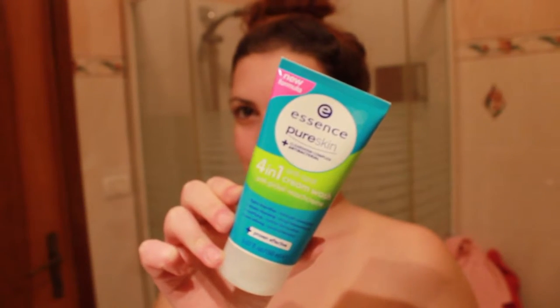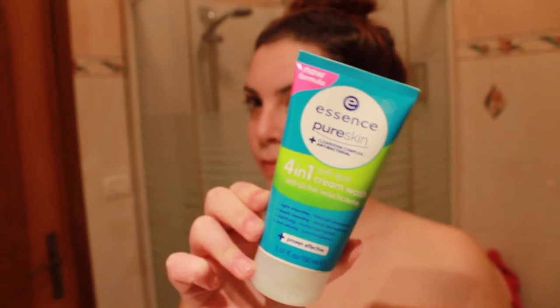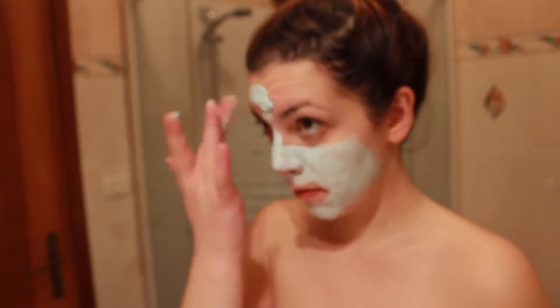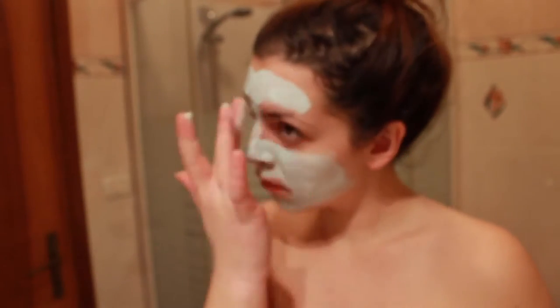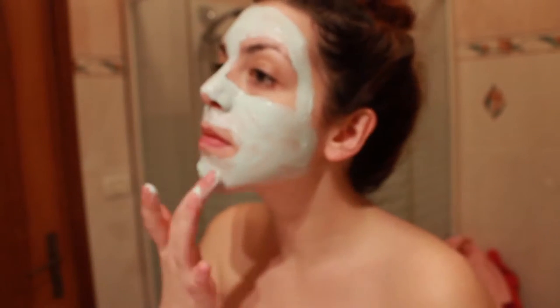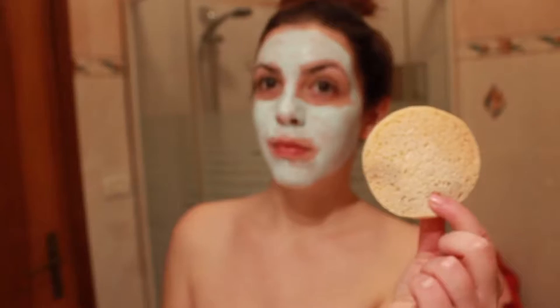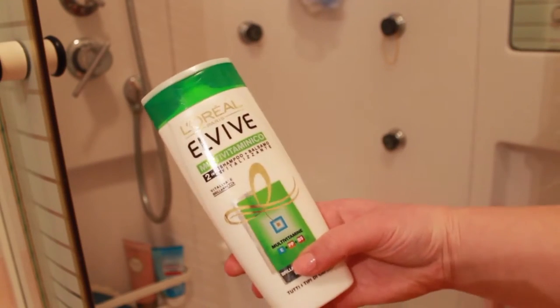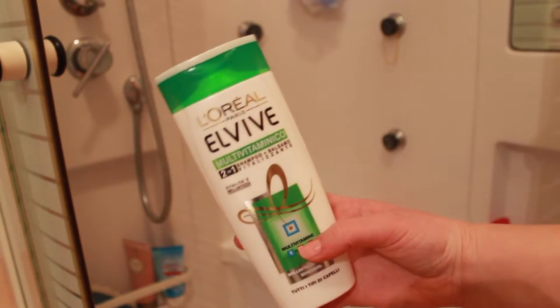I'm using a mask which is Essence Pure Skin 4-in-1. You can use it as normal soap in the morning and night, but if you keep it on for more than three or four minutes it works like a face mask. So I'm applying it, and after four minutes I remove the mask with a little sponge.